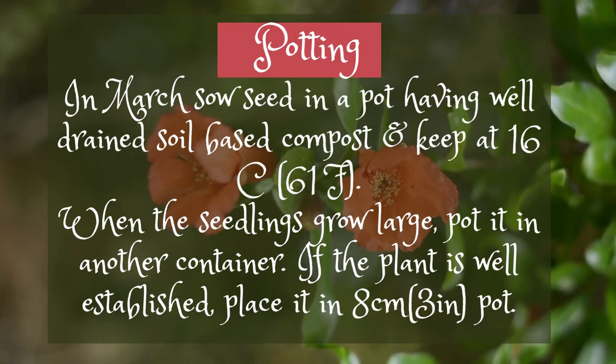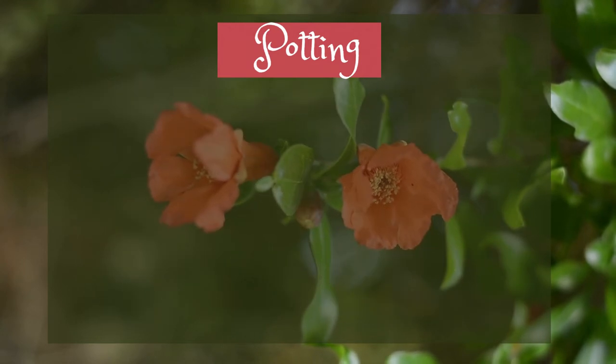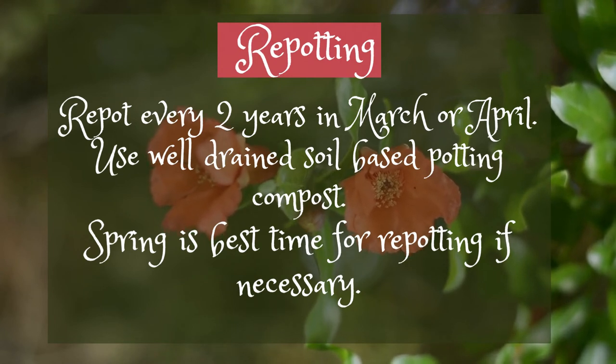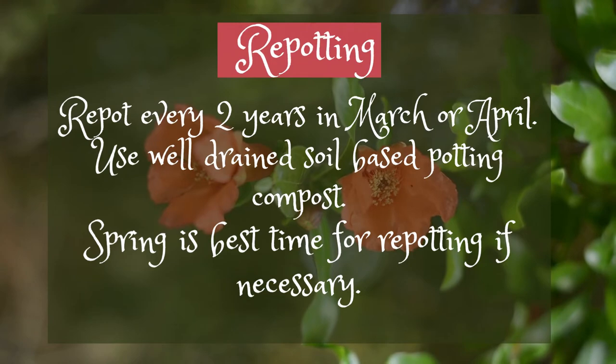If the plant is well-established, place it in an 8 cm (3-inch) pot. Repot every 2 years in March or April. Use well-drained soil-based potting compost. Spring is the best time for repotting if necessary.